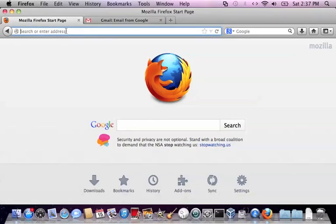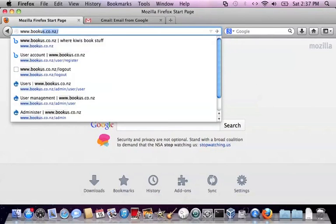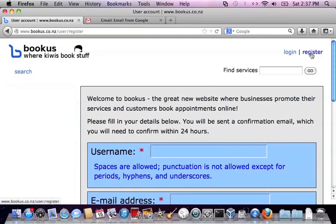How to register with Bookus. First we'll go to the Bookus home page, bookus.co.nz, and click on the register link on the top right hand corner.